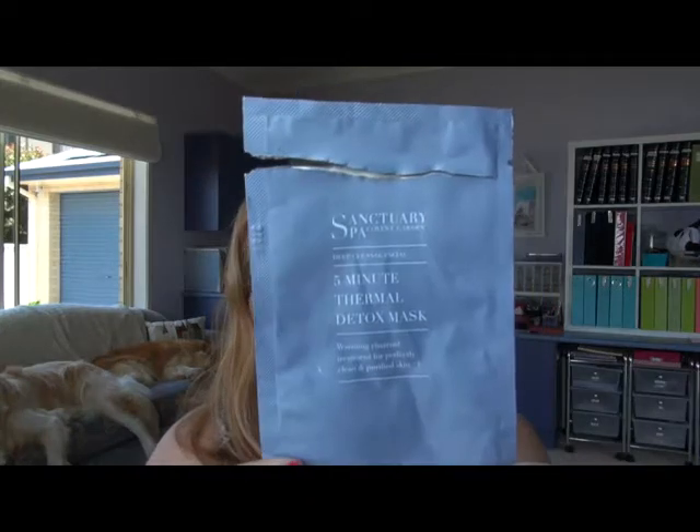I like this one I'm about to show you, which I used this morning — holy moly, I'm going to track this down and buy a bigger one. It's a little sample of the Sanctuary Spa Covent Garden. I chose this one today because it's a five-minute mask — a thermal detox mask. I've never used anything like it before. It actually heats up on your face and it felt beautiful. It's a warming charcoal treatment for perfectly clean and purified skin, and my skin does feel nice today after using it. I bought this in a Christmas pack and I'm hoping my local Priceline has a bigger version.